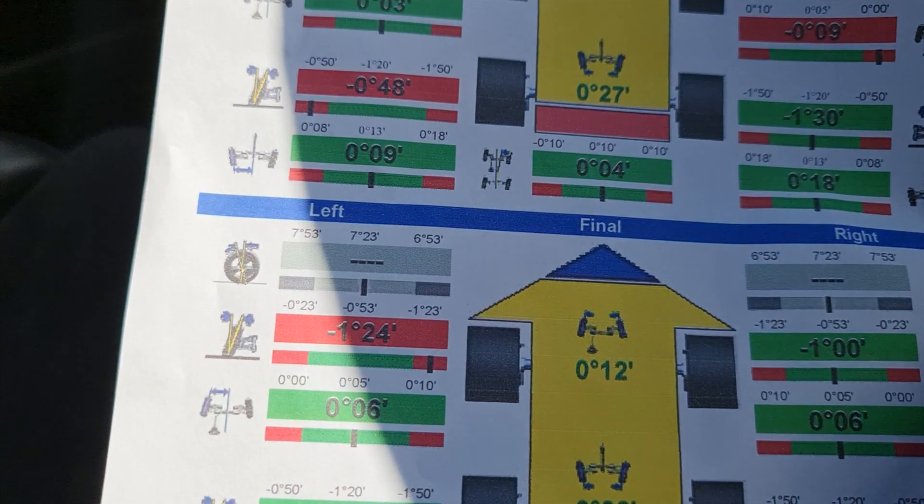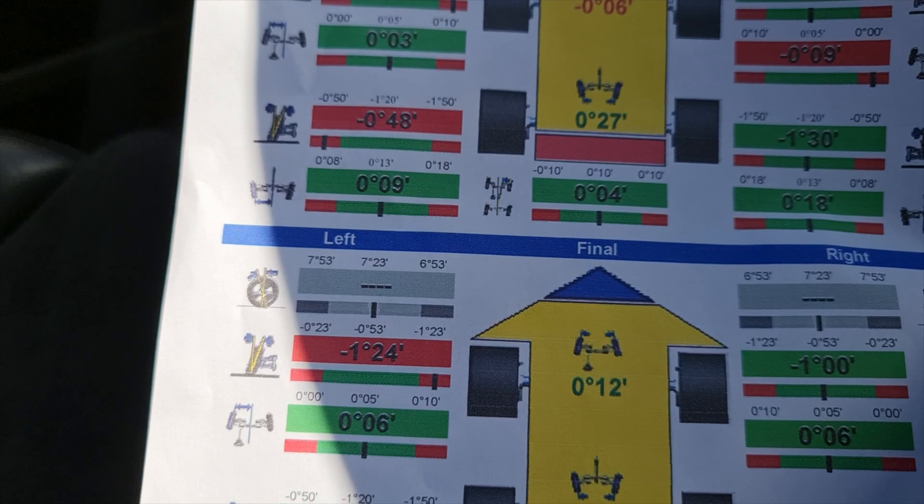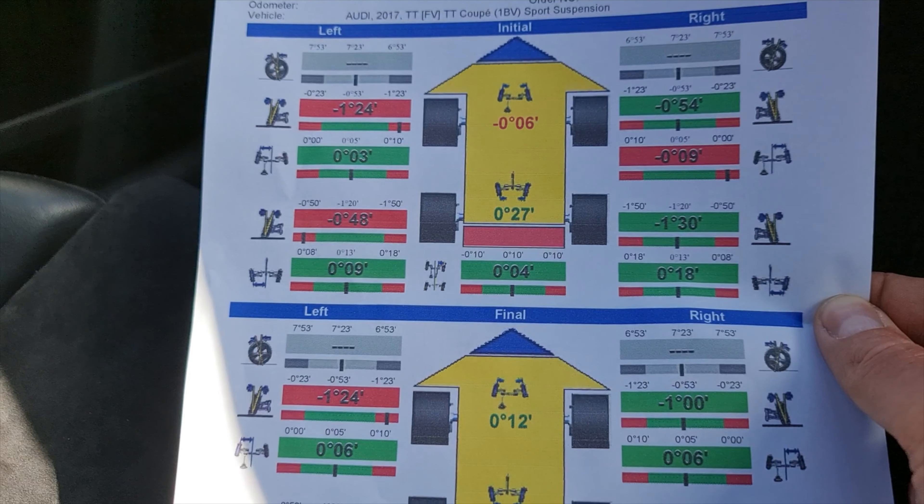All done guys, sorted. Got the printout — all looking green, which is what we like. Apparently this one here you can't really change, but it's only ever so slightly out anyway.